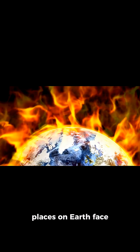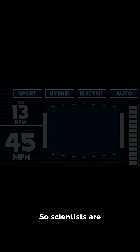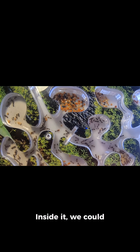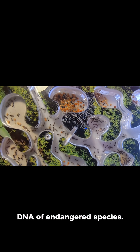But even the safest places on Earth face risks — climate change, natural disasters, and even war. So scientists are thinking bigger. Their idea: a frozen laboratory on the moon. Inside it, we could store seeds, reproductive cells, and DNA of endangered species.